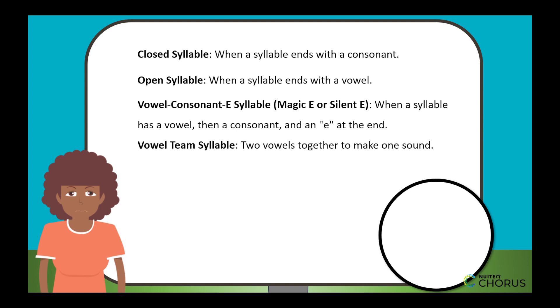Vowel team syllable. Sometimes two vowels stick together and make one sound, like in boat. The O and A work together as a team to make a special sound.